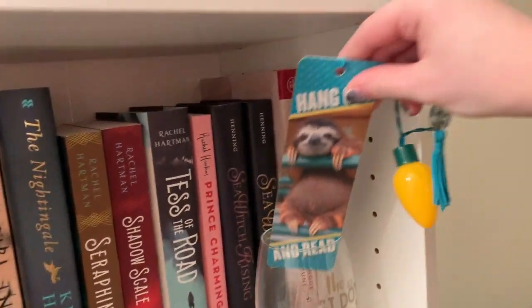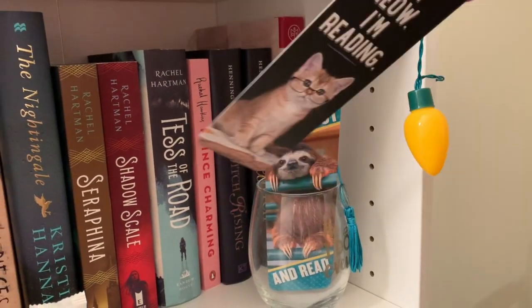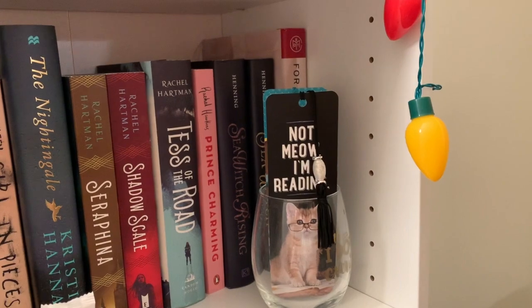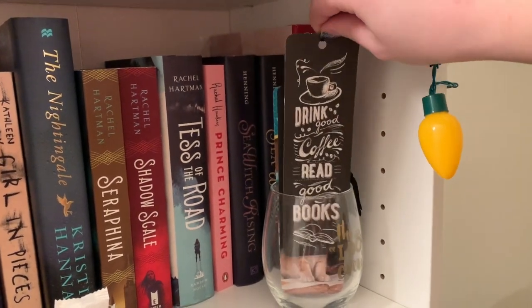Next I've got my wine glass — 'I do crew' — that Callie gave me when she asked me to be one of her bridesmaids, full of three bookmarks. First: 'Hang out and read with Sloth.' Next: 'Not meow, I am reading' with a little kitty. And of course, 'Drink good coffee and read good books.'